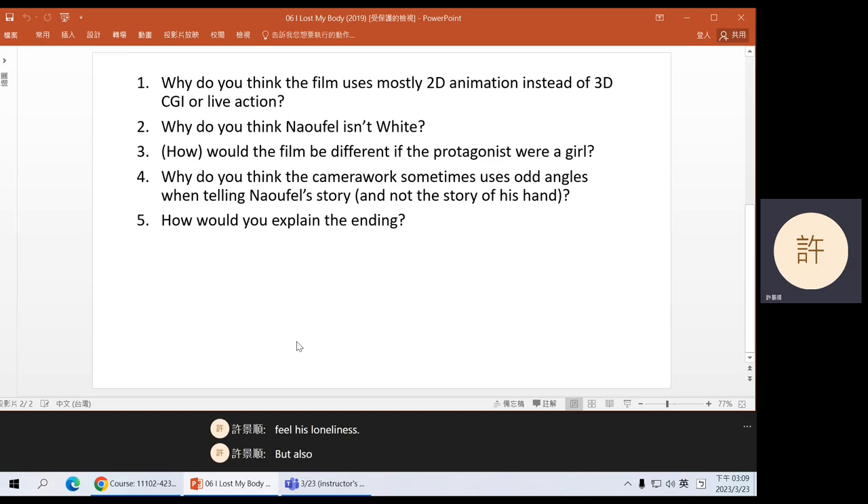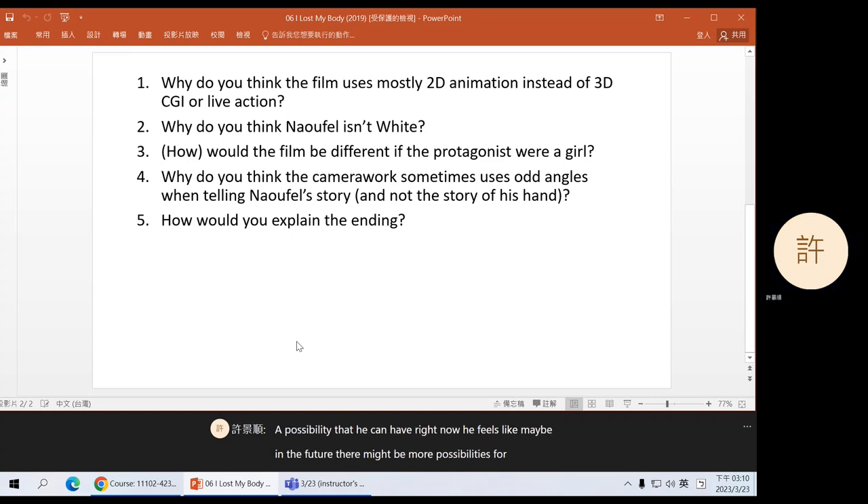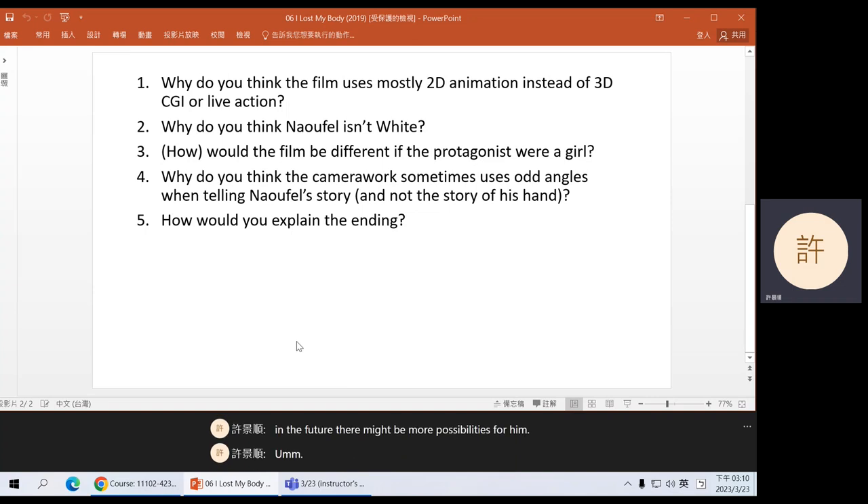We also get camera angles that look up — for example, looking up at the sky or looking out across the city. These shots also tell us about how he feels in that moment. In that moment, he feels hopeful. He feels like there's possibility. Even if it's not a possibility he can have right now, he feels like maybe in the future there might be more possibilities for him. So yes, he feels alone a lot of the time, but he also imagines and hopes that in the future things can improve.